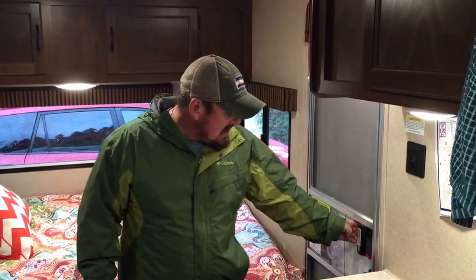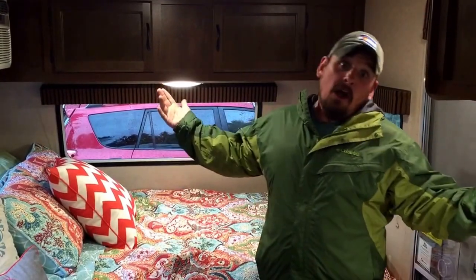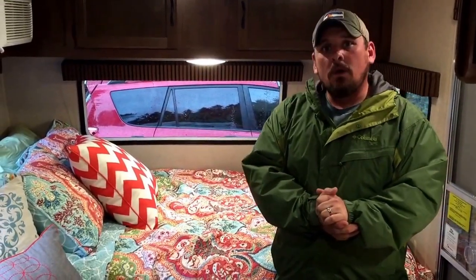Hi everybody, I'm Brian Scott and this is Spot the Scotts. I'd like to welcome you to our trailer, our home away from home and our home on wheels — aka our biscuit. We're going to give you a brief tour today of the biscuit, our trailer, and just let you guys see what we deal with when we're traveling.